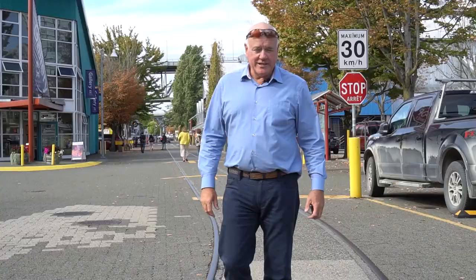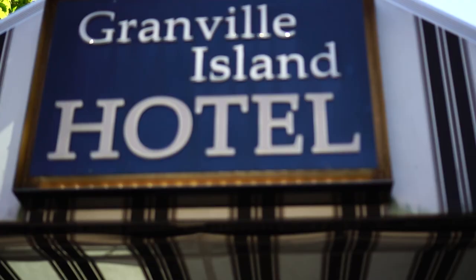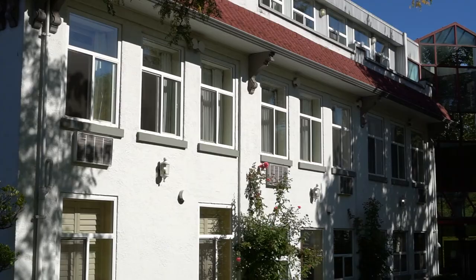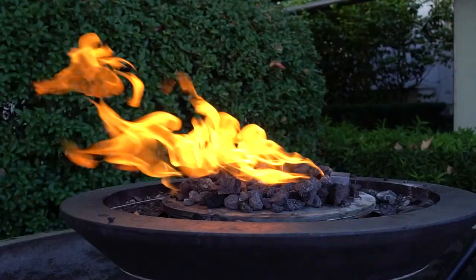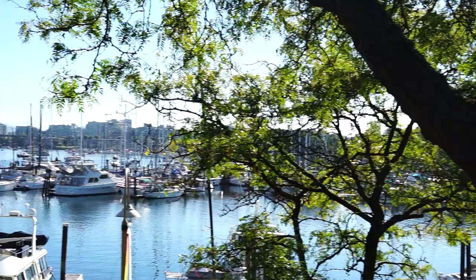We're at the Granville Island Hotel, and it's been here for a long time. It's one of my favorite places whether it's to dine out for dinner or lunch, or just a cool drink on the outdoor lounge looking over the marina and False Creek. It's really, really a nice place. You'll enjoy staying here too.